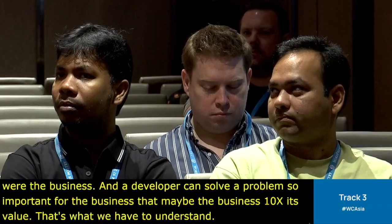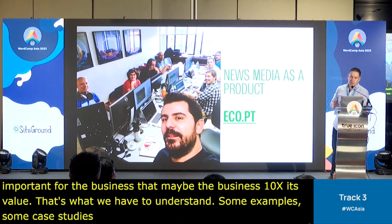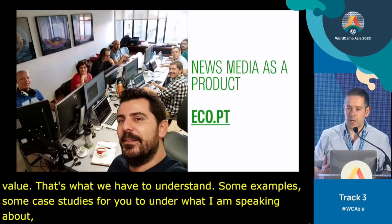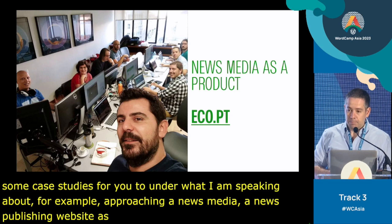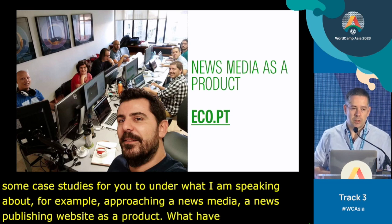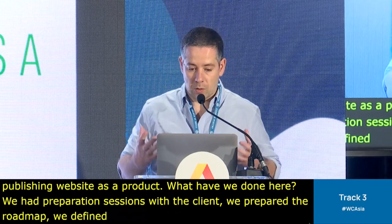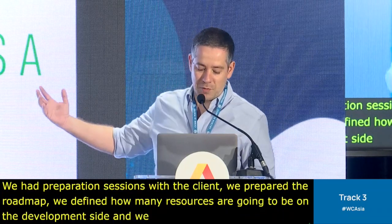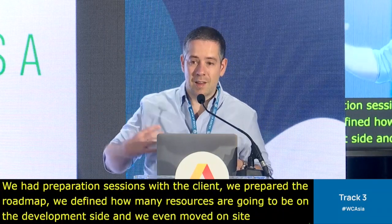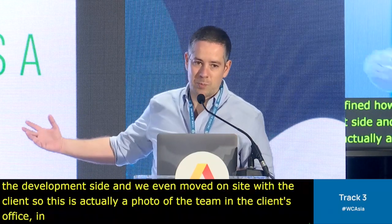Some case studies to help you understand what I'm speaking about. First, approaching a news media publishing website as a product. We had preparation sessions with the client, prepared the roadmap, defined how many resources would be on the development side, and we even moved on-site with the client — this is actually a photo of the team in the client's office. We spent there a few months; this was pre-pandemic.